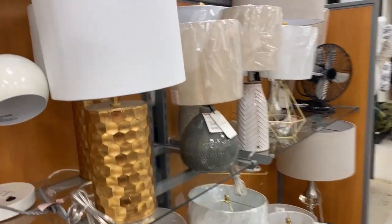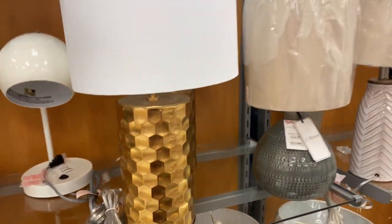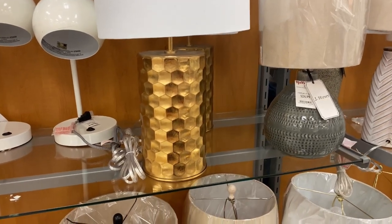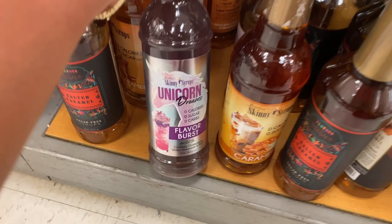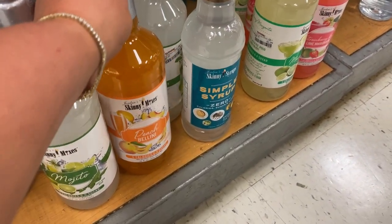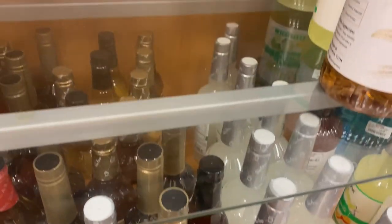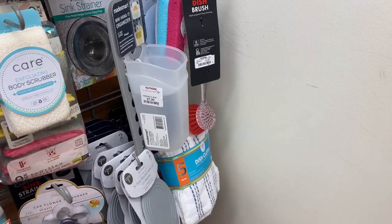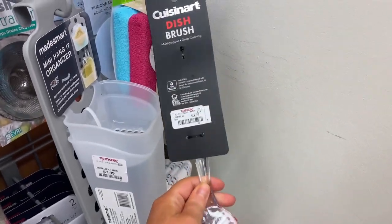Also really digging these gold lamps. I literally just bought gold lamps and I don't have the receipt or anything anymore, so I'm not buying new ones, but those are really cute. I also really love these skinny mixes — I always get them here. Unicorn, I don't know what flavor that is, but I really like the pina colada one, but I don't see it. I see mojito, peach bellini, margarita, strawberry key lime — but the pina colada one, I don't see it back there. Not super fun, but I do need one of these dish scrubber things, so I'm going to grab this — it's only four bucks.